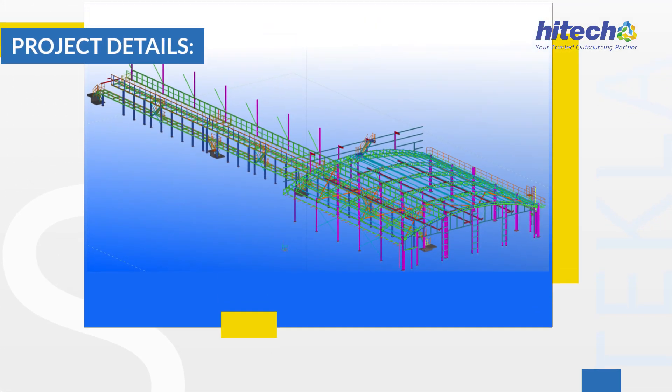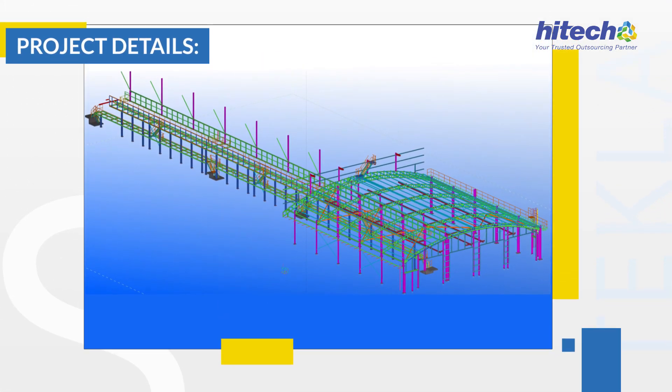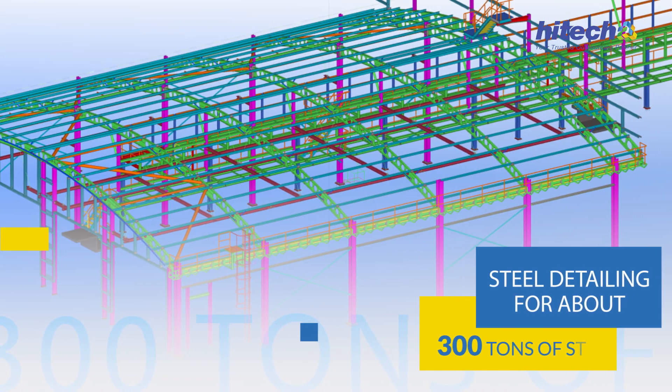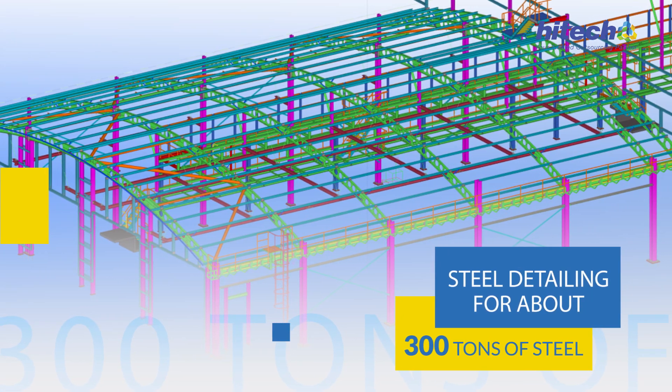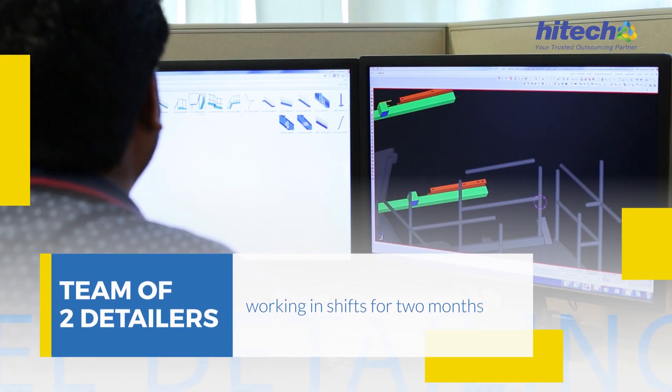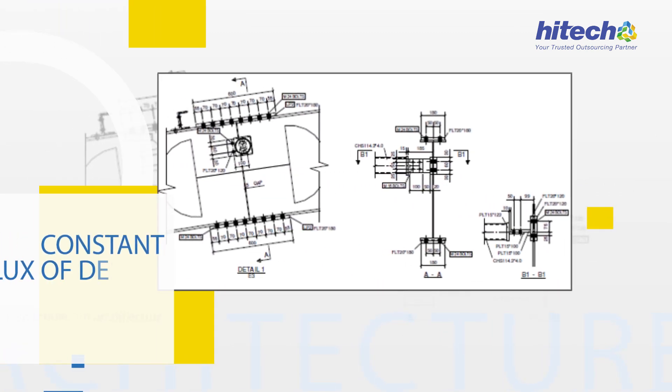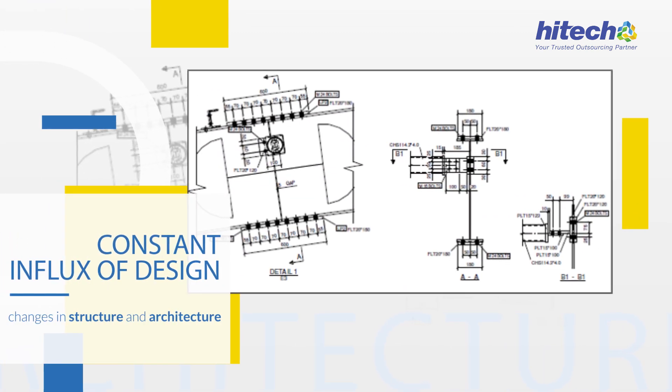Project Details: Developed Tekla models for expansion of a Railway Depot in UK. Steel detailing for about 300 tons of steel. A team of 2 detailers working in shifts for 2 months, managing a constant influx of design changes in structure and architecture.